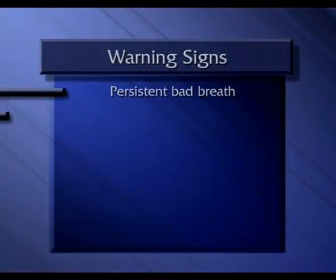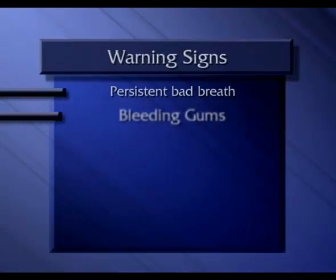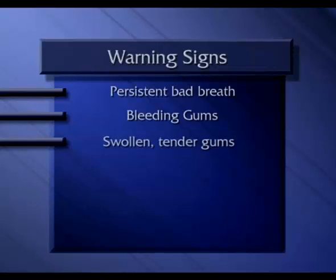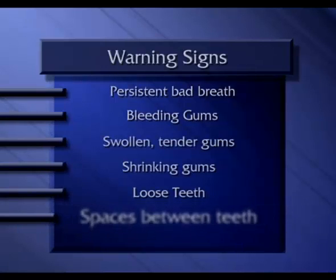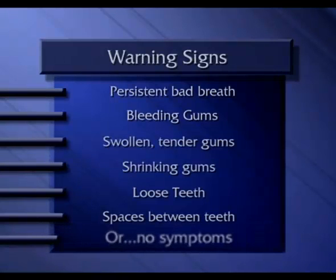Some of the warning signs are persistent bad breath, bleeding of the gums when brushing or flossing, soft, swollen or tender gums, gums shrinking away from the teeth, loose teeth, and changes in the spaces between your teeth, which reflect changes in the underlying bone. A person can also have periodontal disease and experience none of these warning signs.